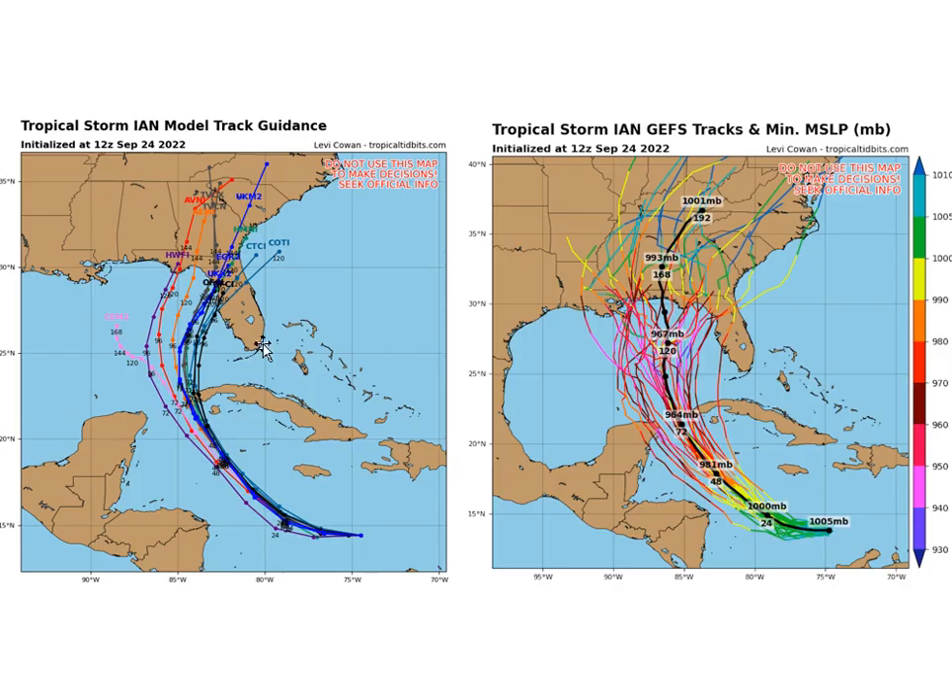Earlier today, many of you already saw the operational 12Z GFS and the hurricane models and the GFS ensembles all shift to the west. Remember that all the hurricane models you see here on the left are all run off the GFS grid. So if the GFS shifts west, almost all of these models are going to shift west as well. It looks like southwest Florida is in the clear because many of these models have it just hitting the western tip of Florida or actually going through the Yucatan Channel.